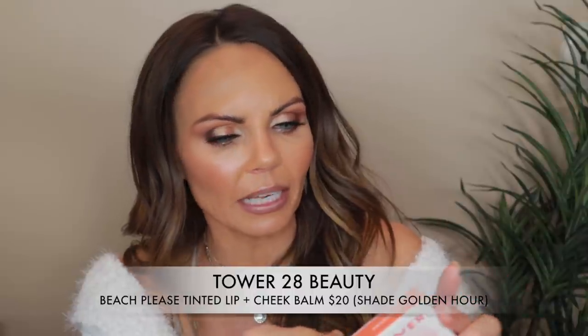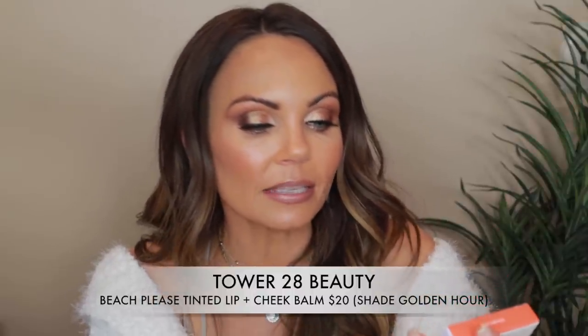Then I got this from Tower 28 — the Beach Please Luminous Tinted Balm in the shade Golden Hour. Oh, I really like that shade. It's like a bright orange but I know that once you pop it on the skin it's going to be really pretty. I'm going to be testing this out in that part two video, so be on the lookout for that.